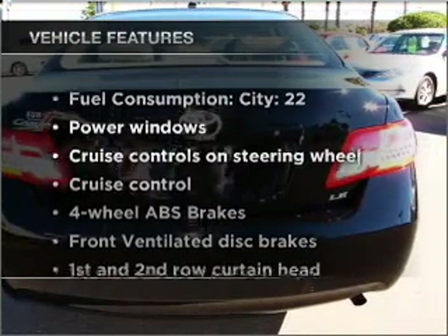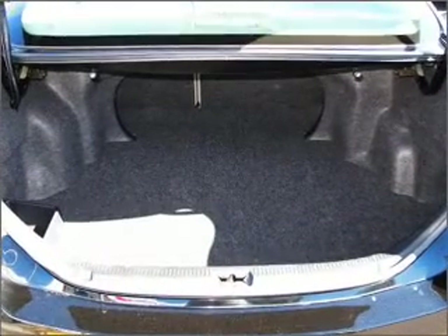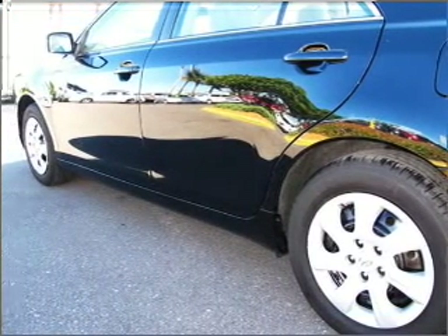Plus enjoy these notable features that are included in this vehicle: power windows, power steering, cruise control, power mirrors, an AM FM stereo with a CD player, and an adjustable tilt steering wheel.